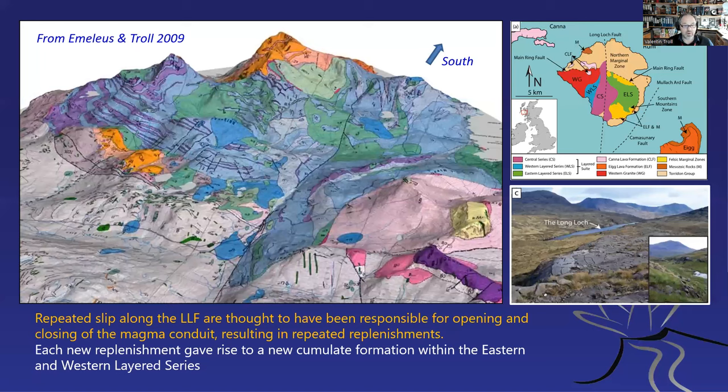Here is a projection from our book, Emeleus & Troll 2008, with the geological map draped over the topography, viewed from the north. You see the marginal areas in orange, the layered rocks in the middle, the purple peridotites, the blue troctolites, and the green gabbro intrusions. There's quite a number of gabbro blocks — some of them are quite offset and some of them are strung out.